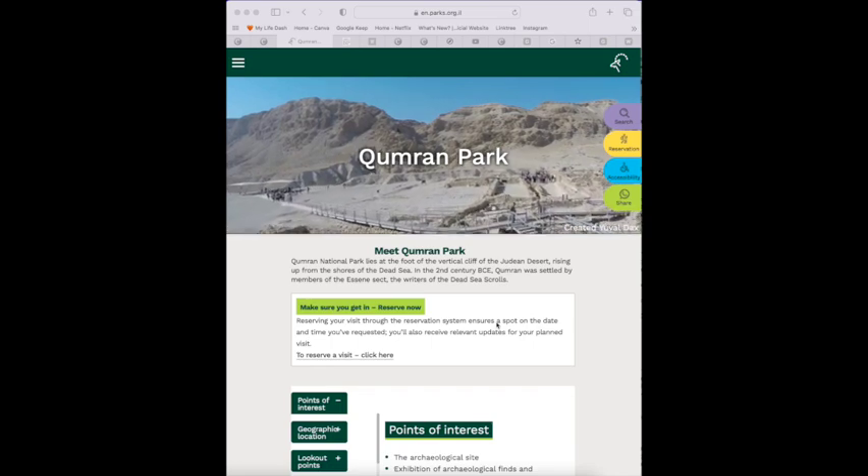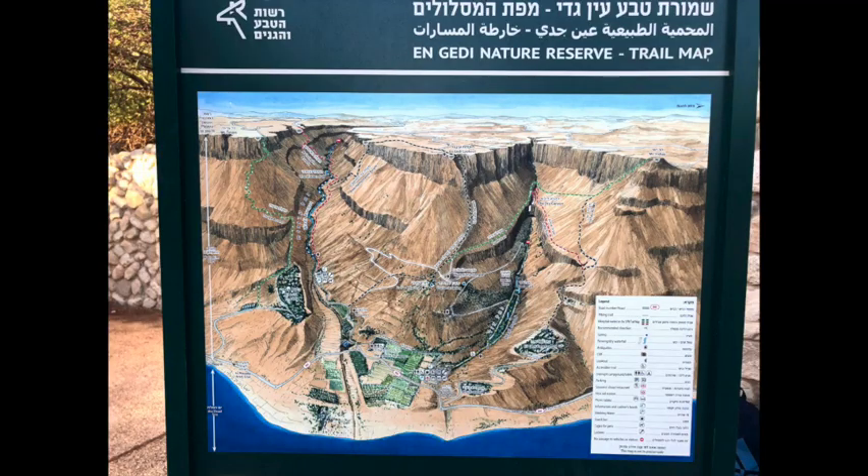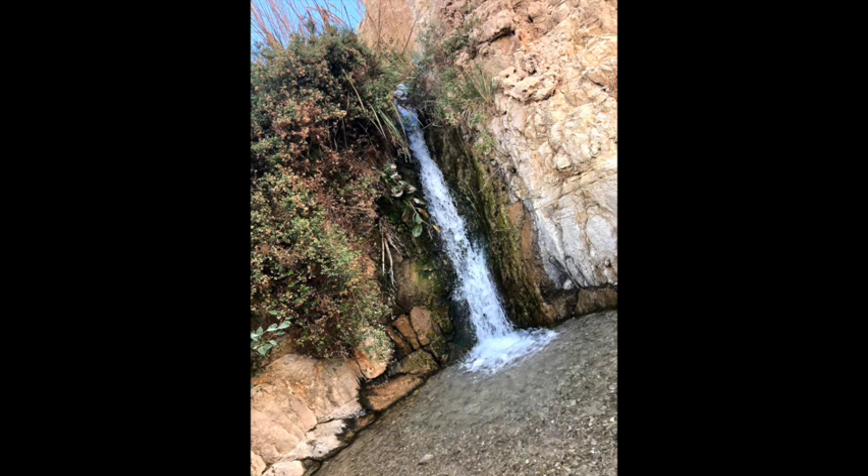Next location is En Gedi. It is an area but also a national park. In the past it served as one of the main places of refuge for David as he fled from Saul. When you arrive at En Gedi it has two areas you can hike. The first one is short and easy — about 15 to 20 minutes at a slow pace — which takes you to a waterfall. There is another that's longer with a beautiful view, but we decided to skip it due to time.